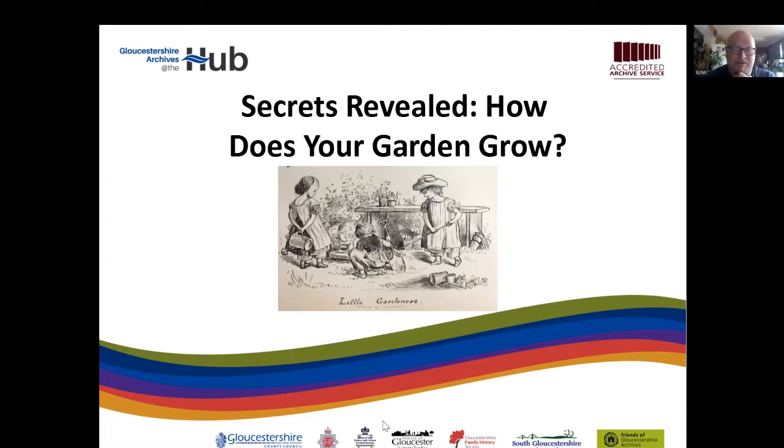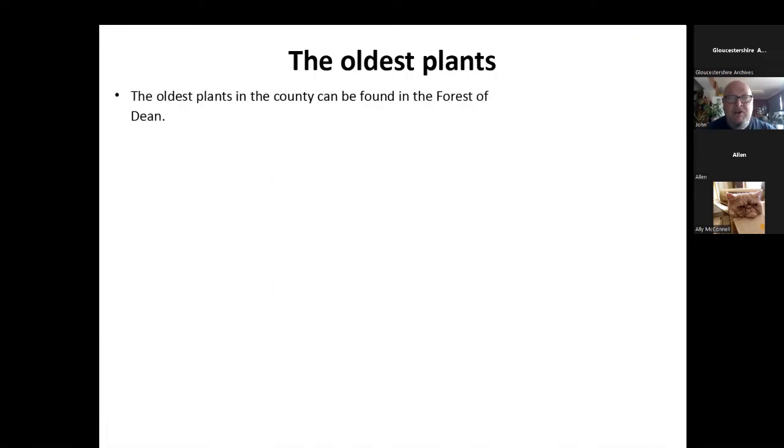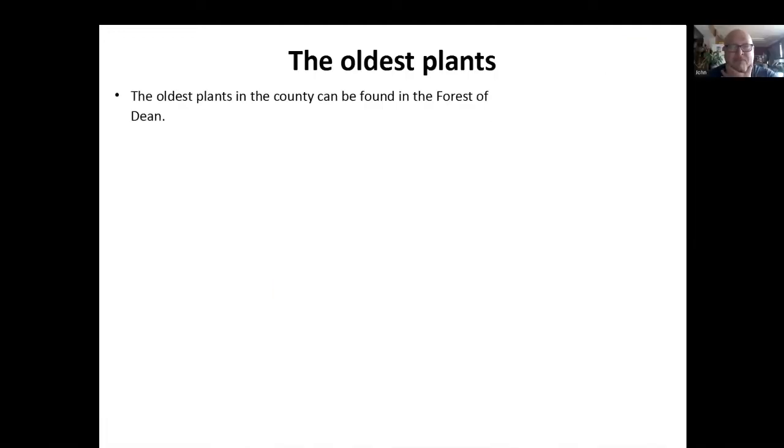This talk is looking at gardens and the archives we've got that relate to gardens around the county, both big and small and everything. We were originally going to try and expand it into farming as well, but suddenly realized that was far too big. So we're going to save the farming one for a later date. But we are going to look at orchards. But before that, let's look at the oldest plants we can find in the county.